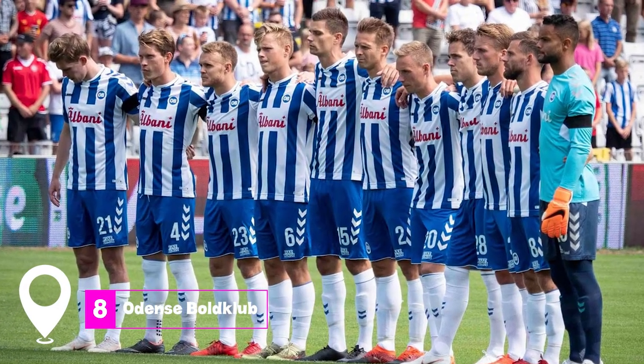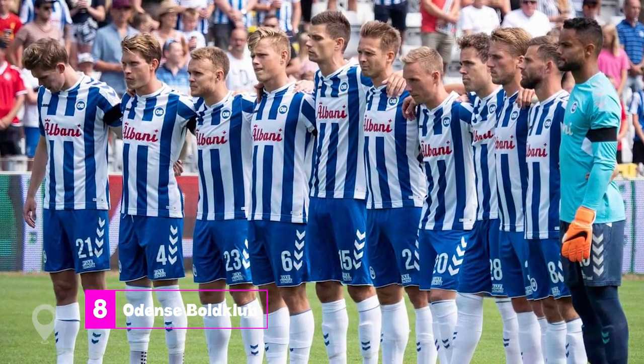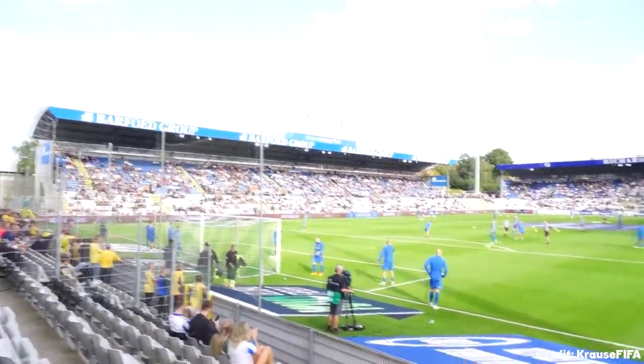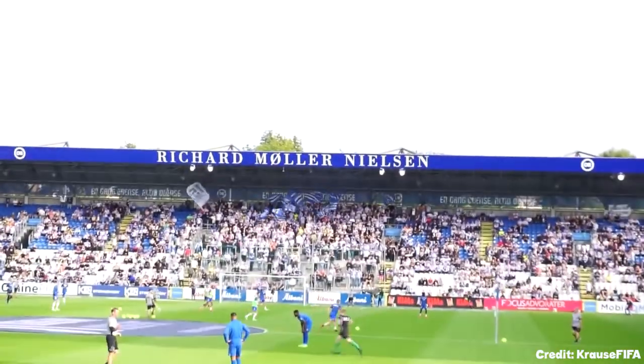At number eight, we have the thrill of a football match at Odense Bold Club. Experience the electrifying atmosphere as the local team competes in the Superliga, cheered on by their passionate fans.